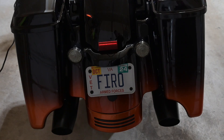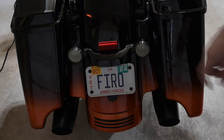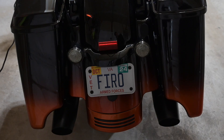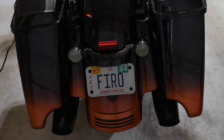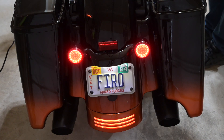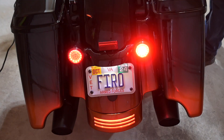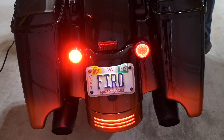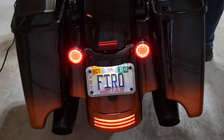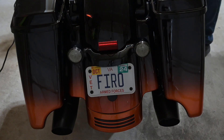Now let's take a look at the rear with the Custom Dynamics turn signals and brake lights on. You'll notice the first thing is that the lenses are no longer red — they're smoked. You can see how much brighter they are, and I like the little halo rings in there too. We'll hit the turn signals, and then last, the brake lights. Super happy to have those on.